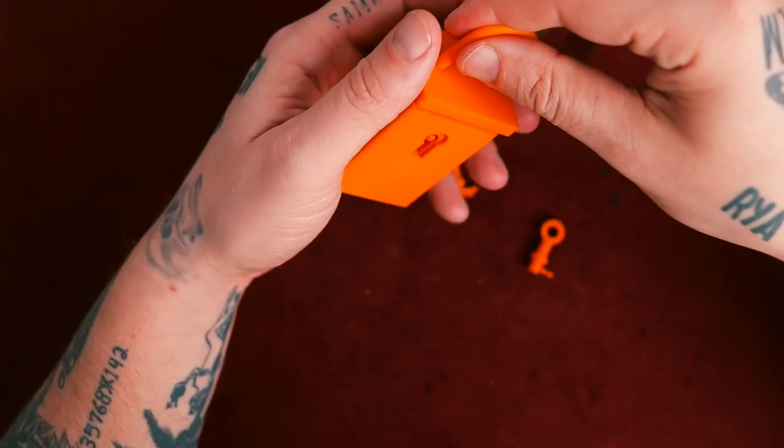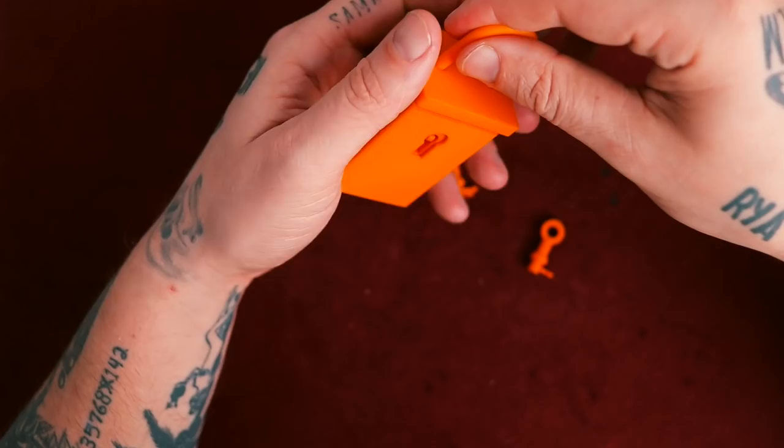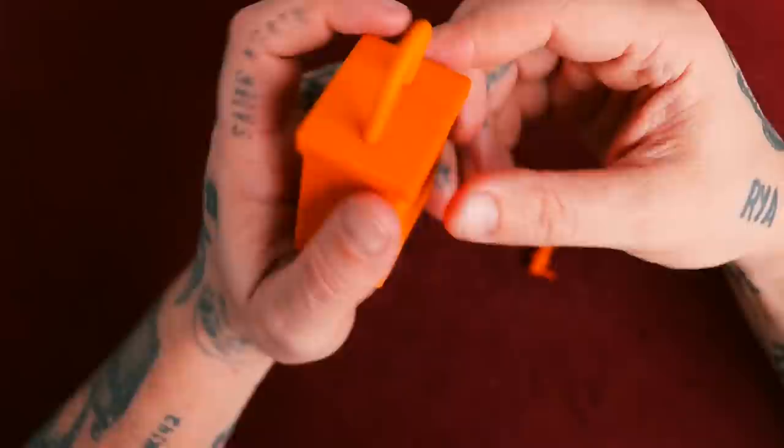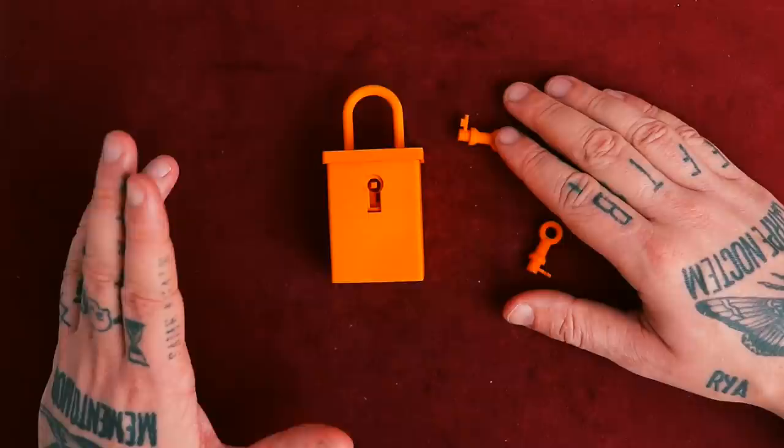Let's see if we can lock it back up. And it locked up. Level nine? I would say probably level eight, seven maybe, max. Maybe I just got lucky — not too difficult.